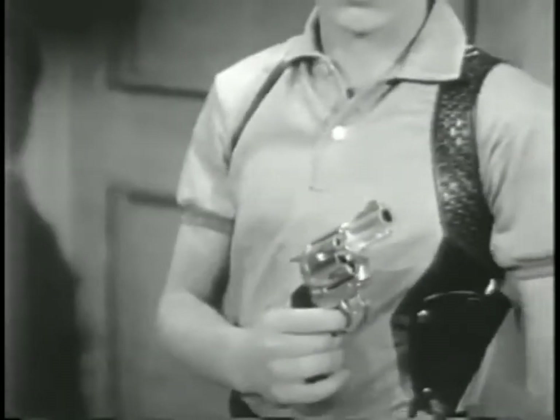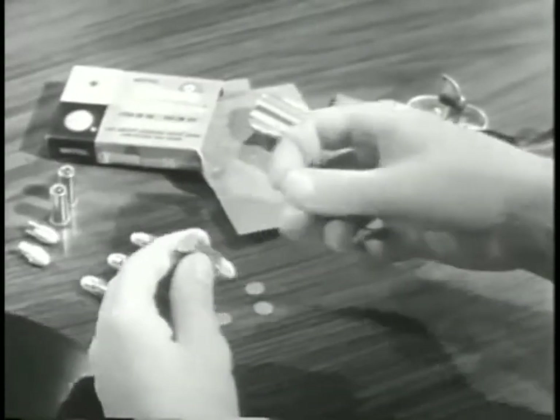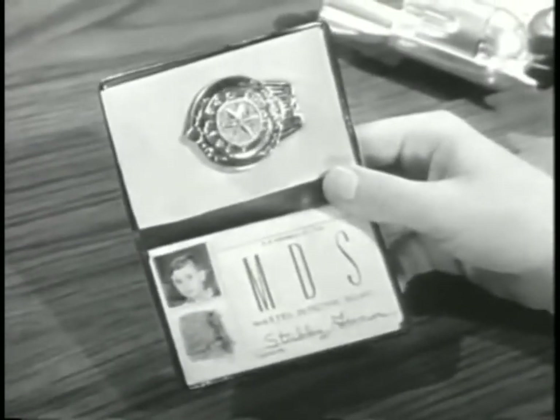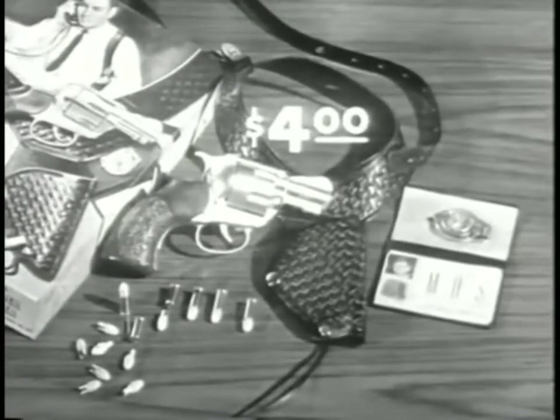Practice target shooting whenever you can. Load up with Greeny Stick'em caps and Mattel shooting shells. If you want to play Private Eye, get this Mattel gun and holster set. It comes complete with wallet, badge, and ID cards.